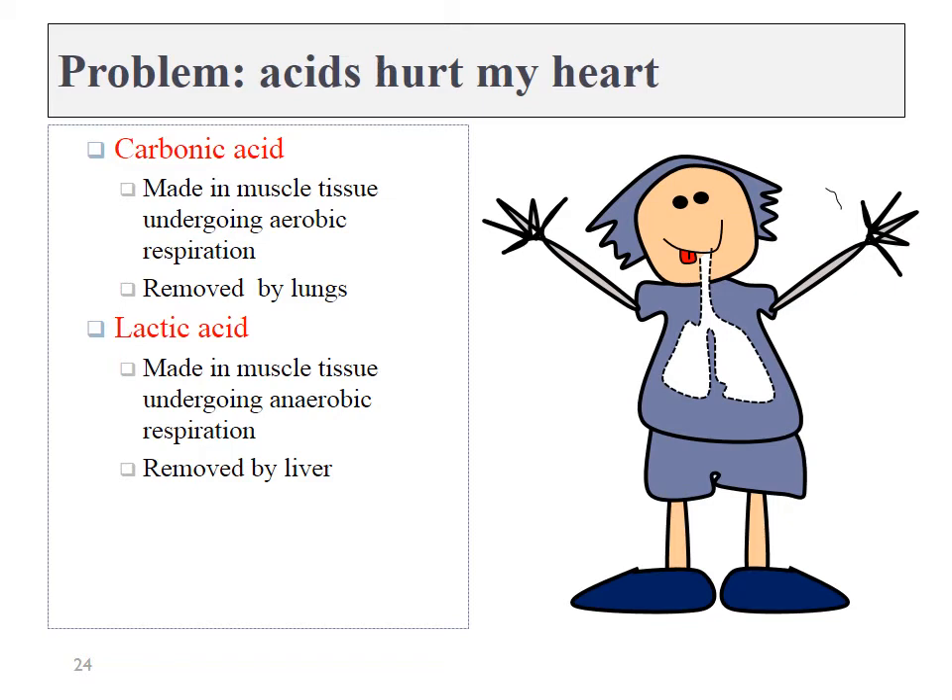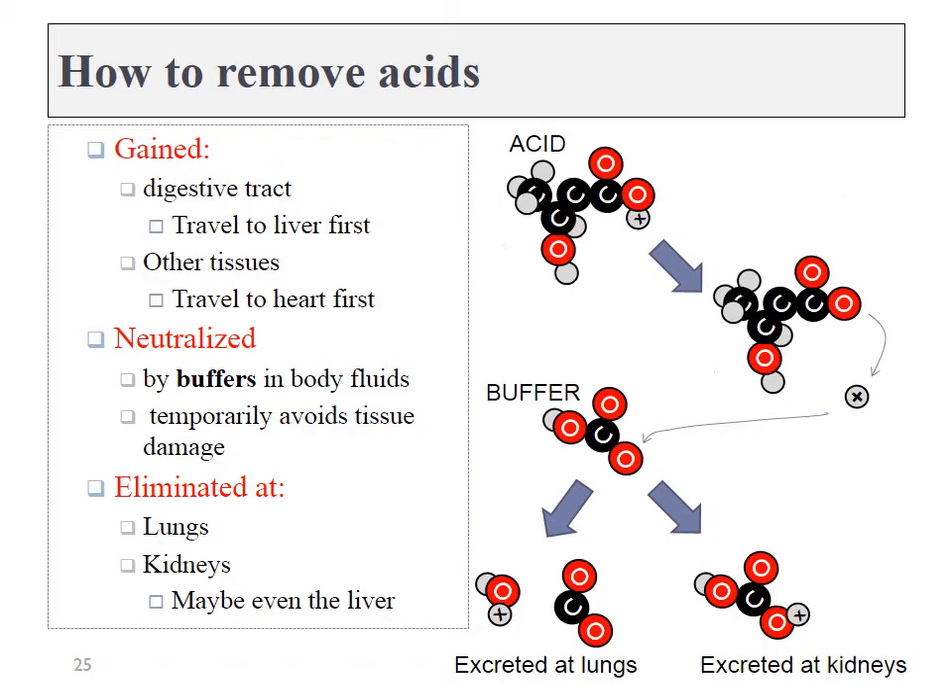There's a problem: my tissues produce these acids which must be removed by the lungs or kidneys. These acids wind up in a vein and have to travel to the heart first before being pumped to the lungs or kidneys. These acids could be doing damage anywhere along the way — I especially worry about my heart, since it must receive every single acid the body produces before it can be excreted. To solve that problem, I've got a buffering system. Buffers are chemicals that can either donate or accept a proton to keep the pH of a solution within a narrow window, temporarily neutralizing acids or bases until my lungs or kidneys can excrete them.